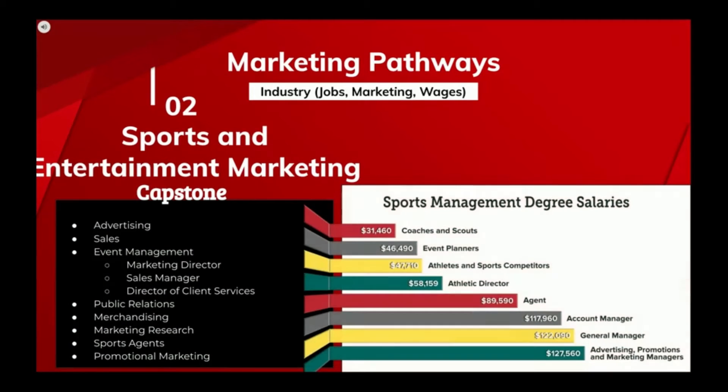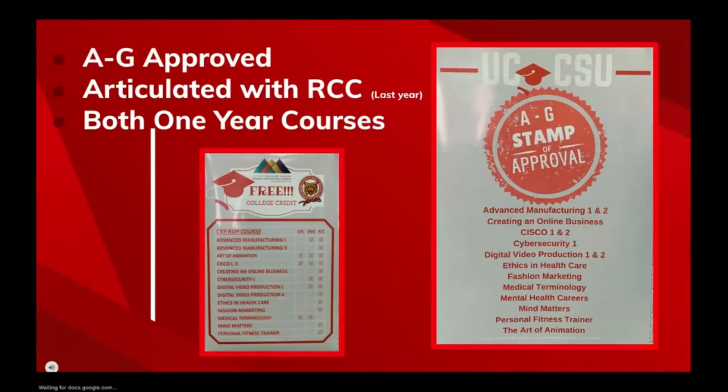The students will demonstrate an understanding of product, promotion, advertising, PR, promotional sales, and e-commerce using product, service, images, and ideas to achieve a desired outcome. Both of my classes are year-long courses, and they are A through G approved.